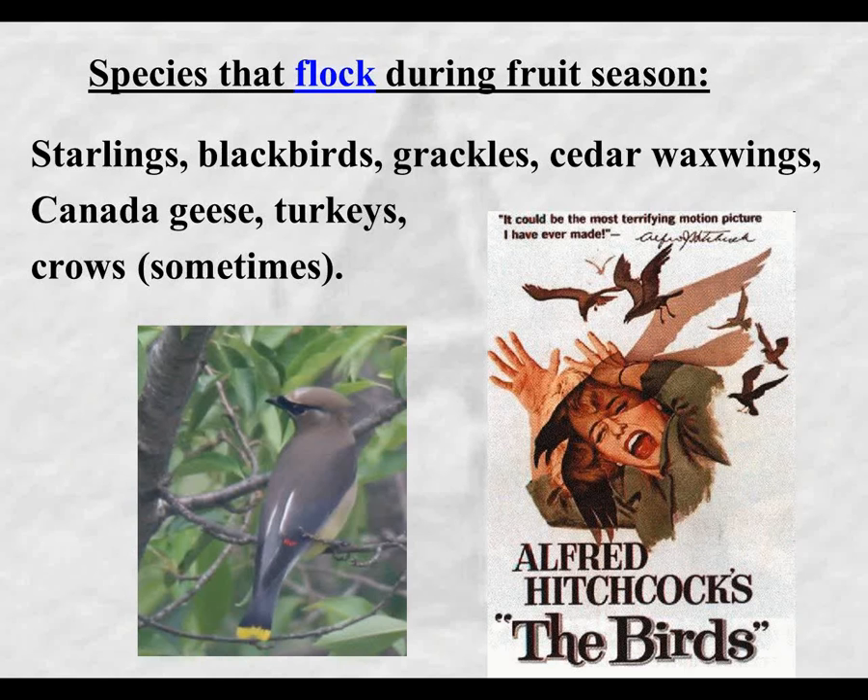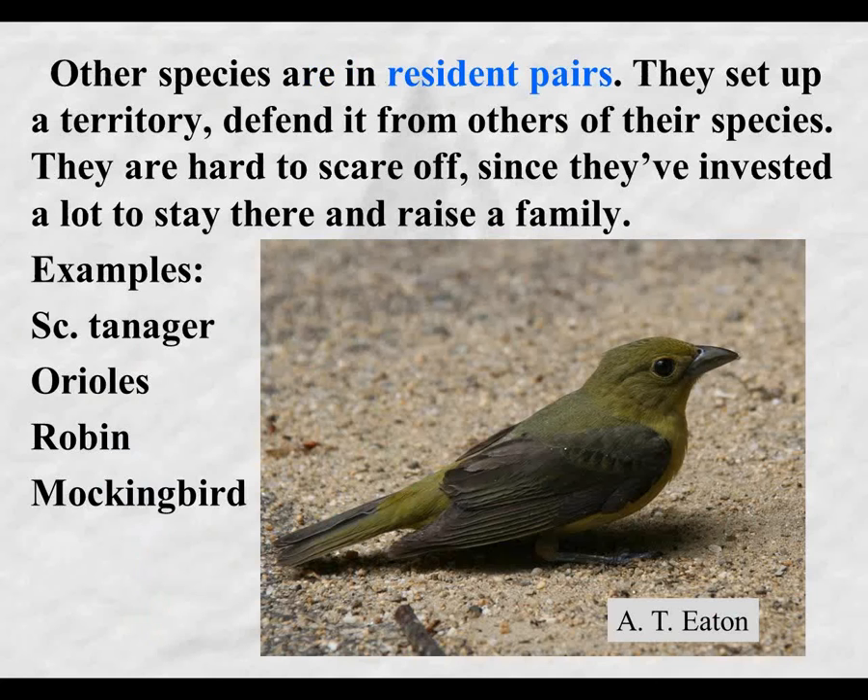Pest birds in this part of the country fall into two general groups. One group is species that flock during the growing season. Among these are starlings, blackbirds, grackles, cedar waxwings, and crows - crows sometimes flock as well. These species have certain behaviors and respond a little differently than the other group.